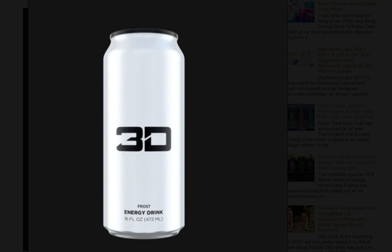We've got an exciting announcement for you guys today. Energy drink releases are always a fun one, and today's story comes to us from 3D Energy — an all new silver energy drink called Frost.